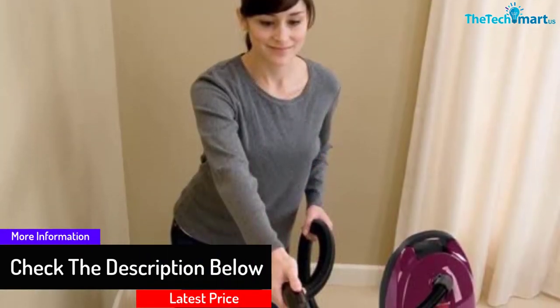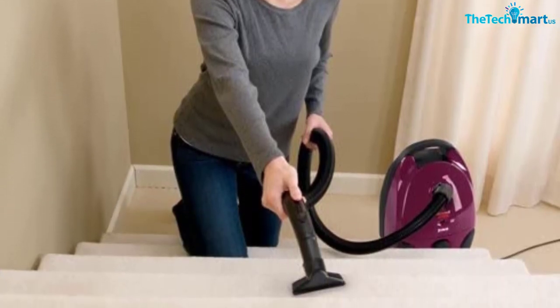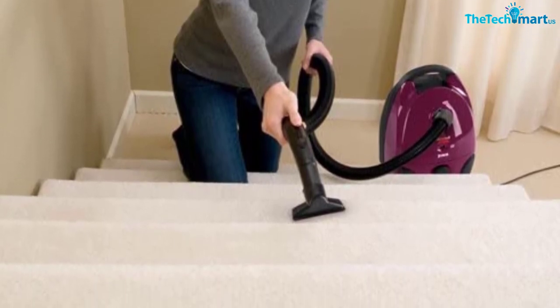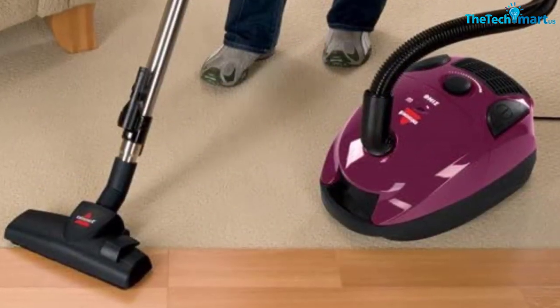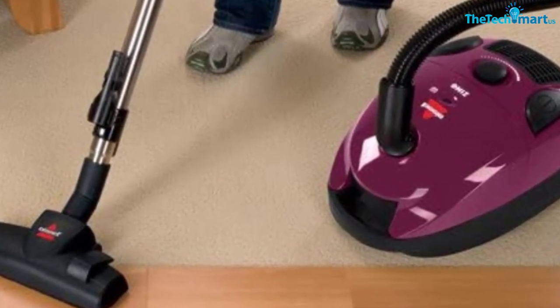This vacuum cleaner easily runs over carpets and captures dirt and grime from their fabrics. It comes with automatic cord rewind, perfect for quick cord storage with just a push of a button. The product also comprises a telescoping wand, full bag indicator, and variable suction control, making every cleaning experience smoother and easier.